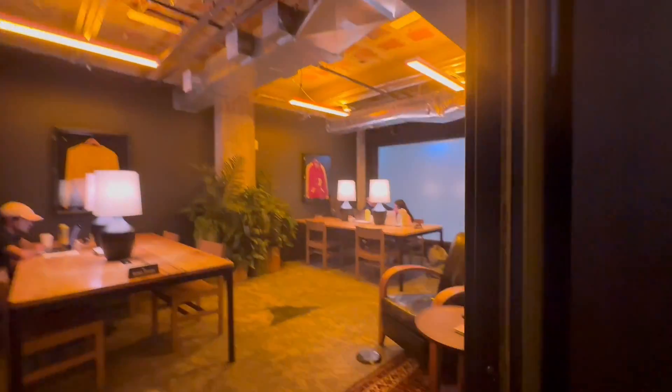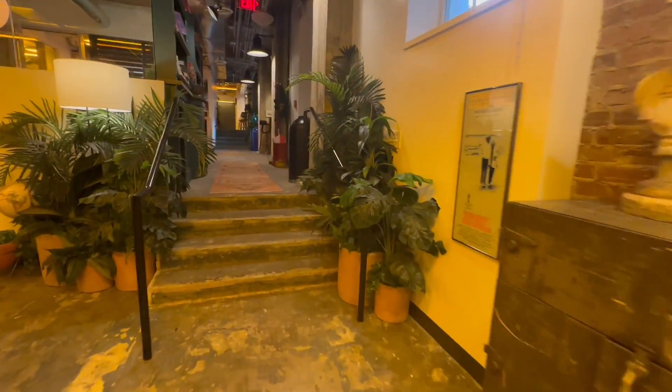If you need some quiet, focused, heads-down work, head into the library here in the back. Productivity is always on the rise.